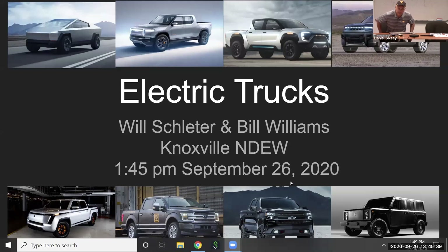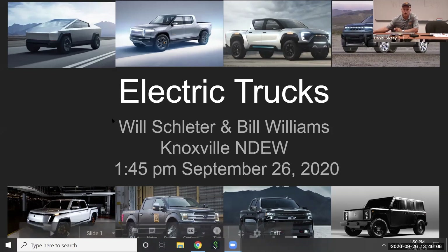We're here today to talk a little bit about electric trucks. I'm Will Sleater, still waiting on Bill to get here. We're part of the Knoxville Electric Vehicle Club, and the event we're doing today for National Drive Electric Week, we were asked to talk a little bit about electric trucks. So I'll go ahead and get started, and if we have any questions, we'll try and address those. It's really just a little bit of an overview.